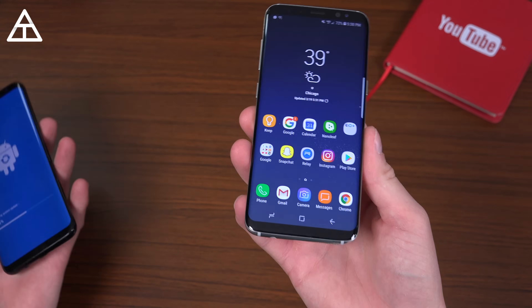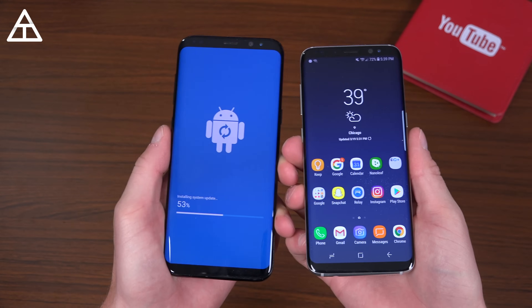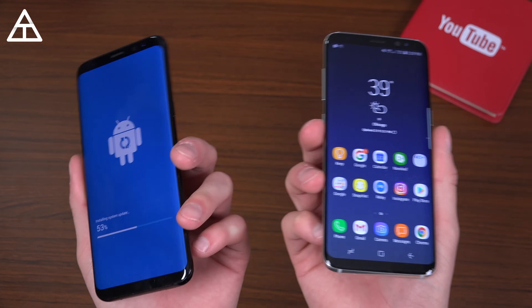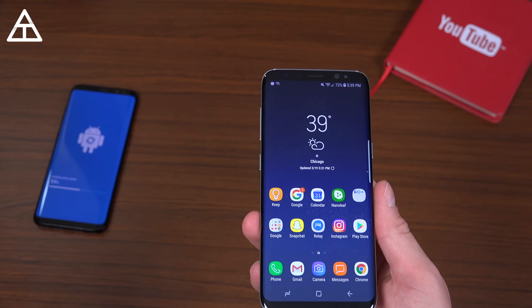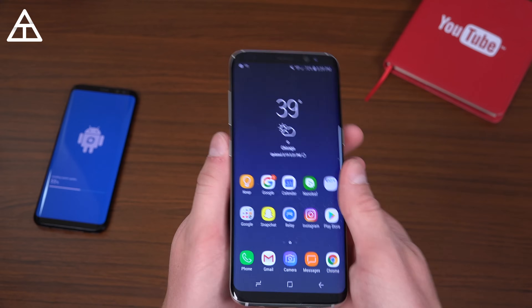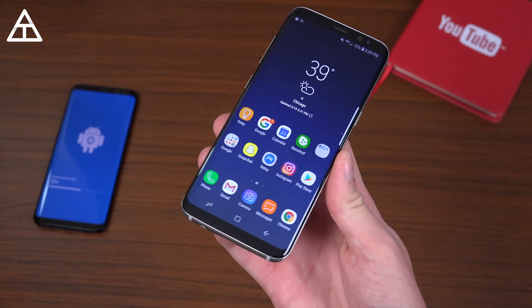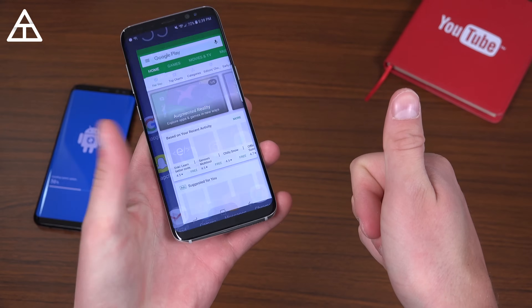Anyways, that's just about everything I wanted to show off. That was on the S8, but the S8 Plus is installing it too — both should be exactly the same, so you'll notice the same differences between the two. Hopefully you enjoyed the video. If you did, click that thumbs up, drop a comment, let me know how the Oreo update is working on your Galaxy S8, and be sure you click that subscribe button. Thank you very much for watching.